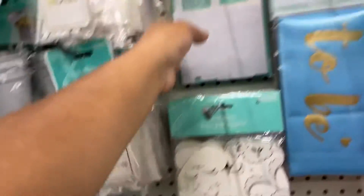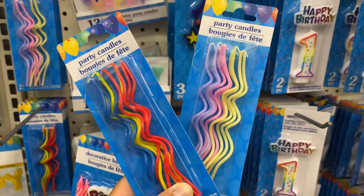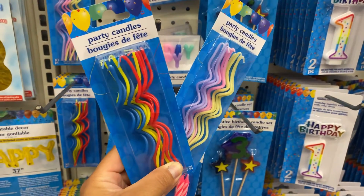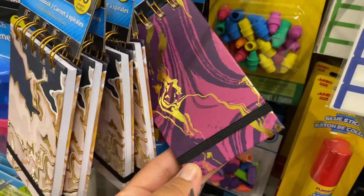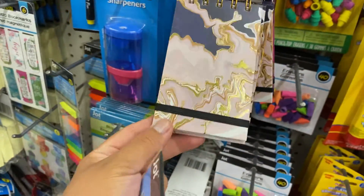They also had new candles — they're actually really cute and I haven't seen them before. That's pretty much what I found at my local Dollar Tree. If you enjoyed it, make sure to give it a thumbs up, comment down below, and subscribe to the channel. Hope to catch you guys on my next Dollar Tree shop with me — see you then, bye!